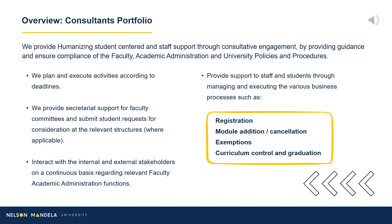Your Administrative Consultant plays an integral role in you reaching your finish line. Our Faculty Consultants provide humanizing, student-centered staff support through consultative engagement, assisting with registration, module amendments, and graduation, to name a few.